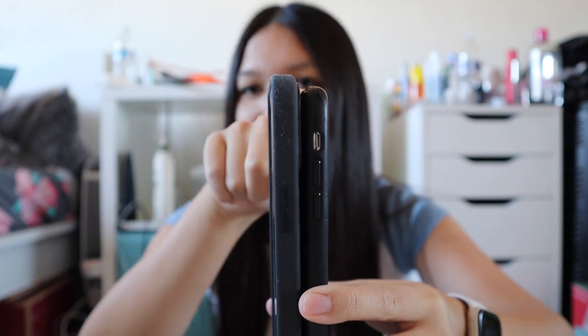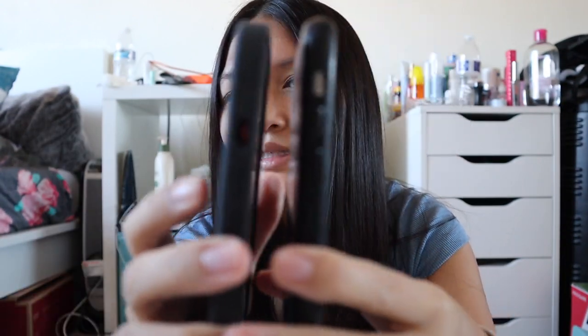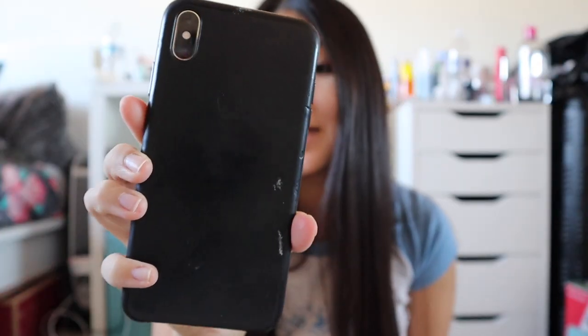So the iPhone 12 Pro Max is 6.7 inches and the XS Max is 6.5 inches. The buttons on both are basically the same — volume up, volume down, mute, and the lock button. This is the old Apple leather case for the XS, which doesn't come all the way around. This is the new silicone case for the 12 Pro Max, which covers the bottom too — it's pretty thin and I love it.